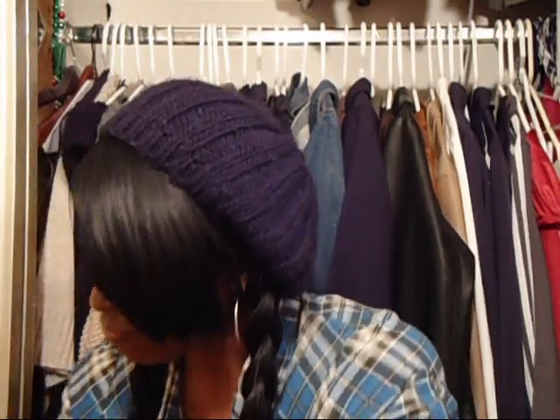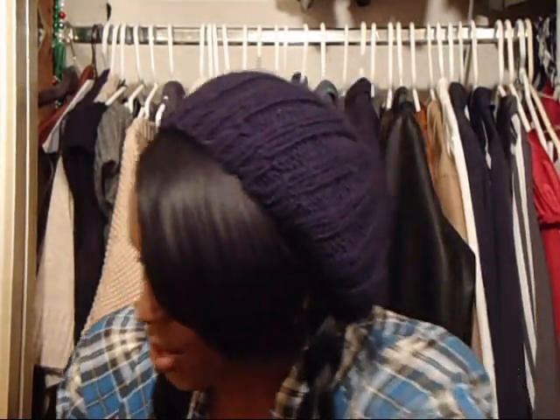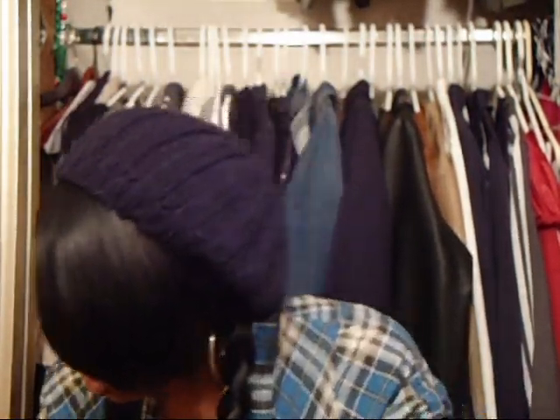We got some stuff from Forever 21 — going to speed through this stuff. I got this beautiful lace long-sleeve black shirt and it's see-through. Hopefully I'll do an outfit of the day with this — or outfit of the night. It's really cute and it was $19.80. I've been really buying jewelry lately — pretty bad. Some more jewelry here.